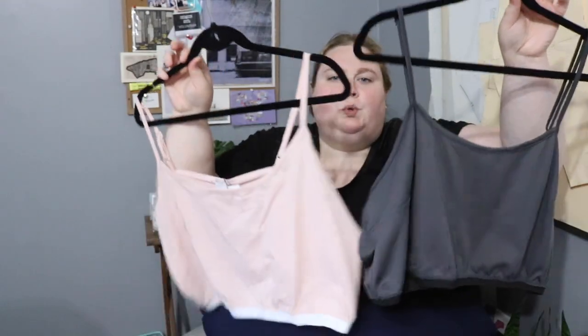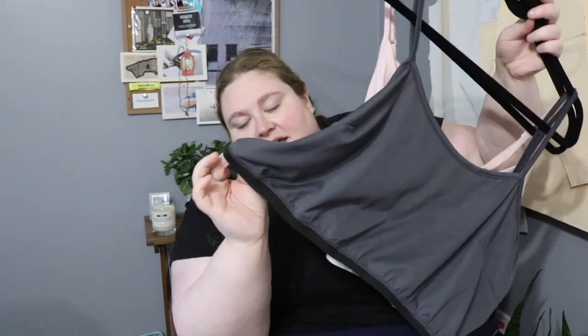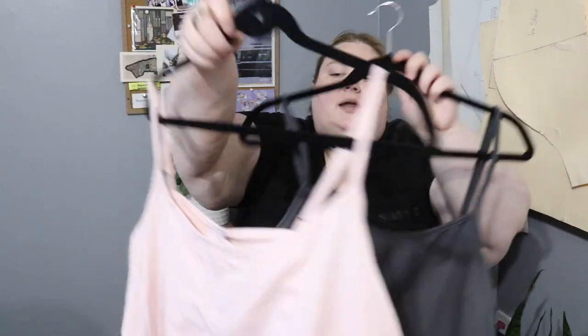Next up I've got two bra crop top style shirts — camisole style tops that have been cropped with an elastic at the cutoff point. They kind of remind me of those Calvin Klein bra tops. Just be warned, these aren't meant to be worn as a bra unless you don't want any support whatsoever. The gray one is a 2XL — the material is polyester, it's soft but not as stretchy as the pink one. The pink one is a 3XL, a cotton knit, very soft with a white elastic band at the bottom.